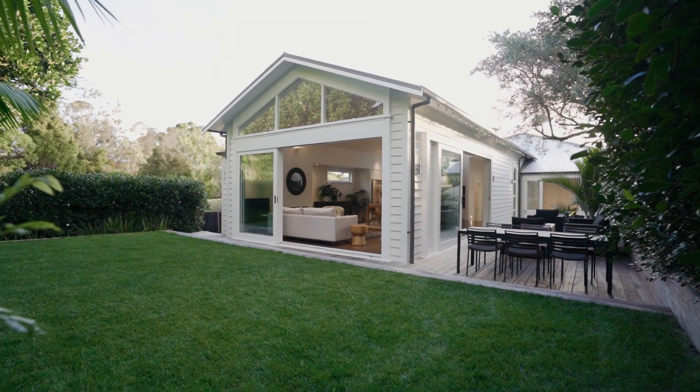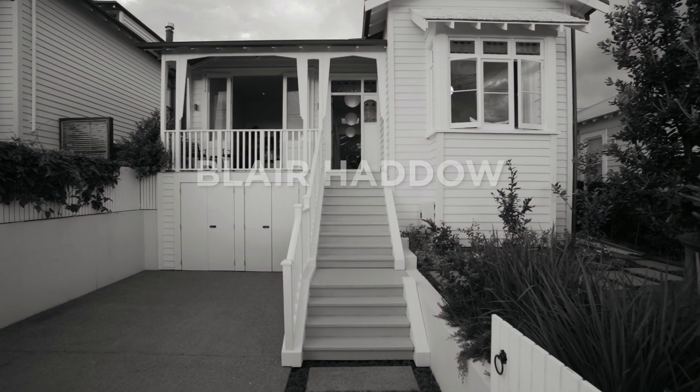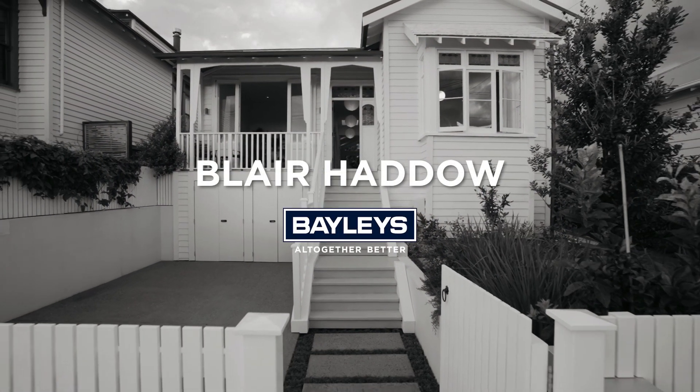Quiet and peaceful, yet positioned close to the action, this is a masterpiece of urban living. Contact Blair today for more information.